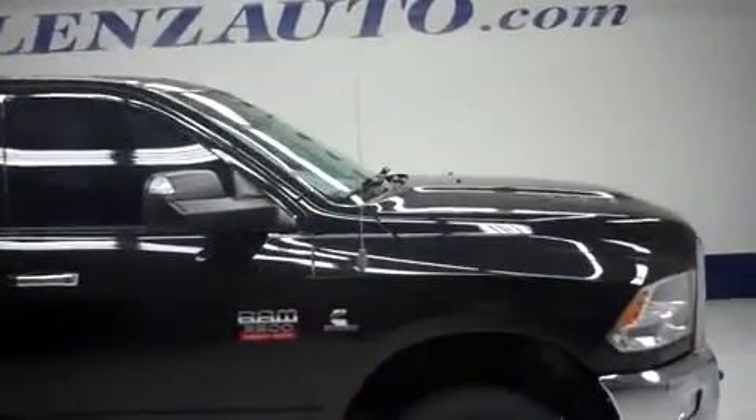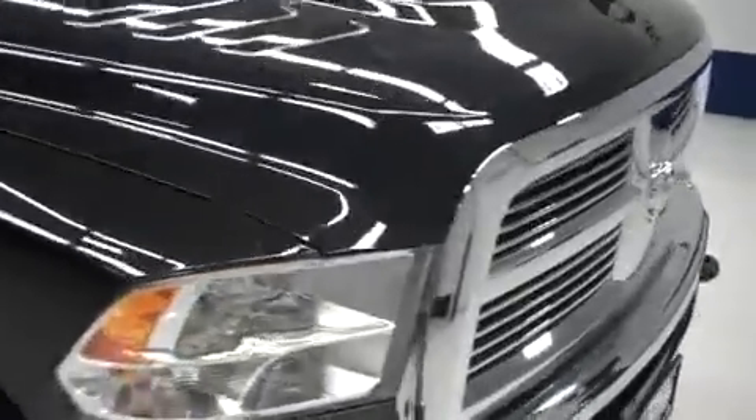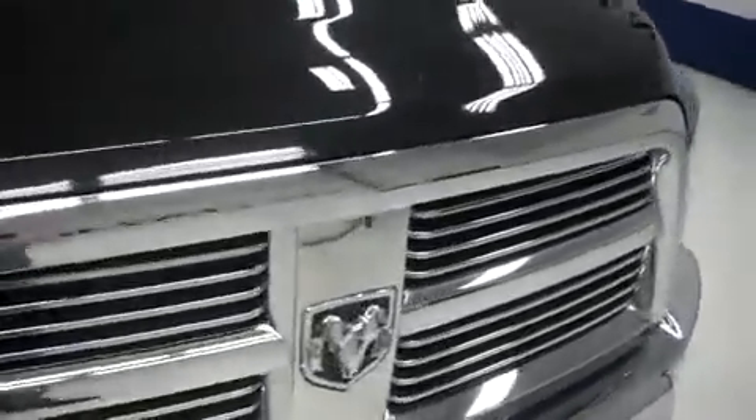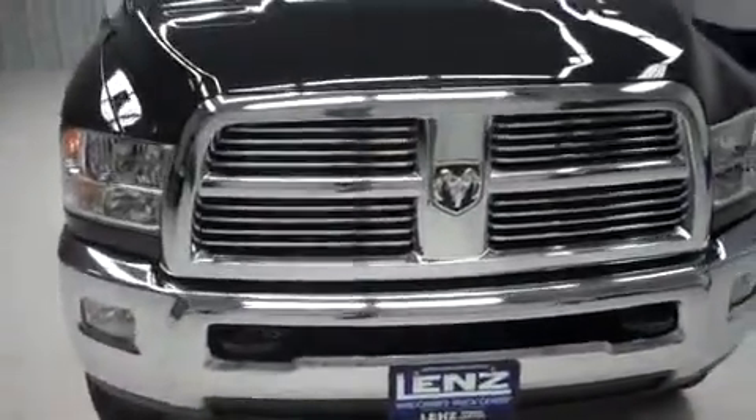This is stock number B5826, a 2010 Dodge Ram 2500 Mega Cab Short Box. Underneath the hood on this vehicle is a 6.7 liter Cummins diesel engine. There's only 28,000 miles on this vehicle.